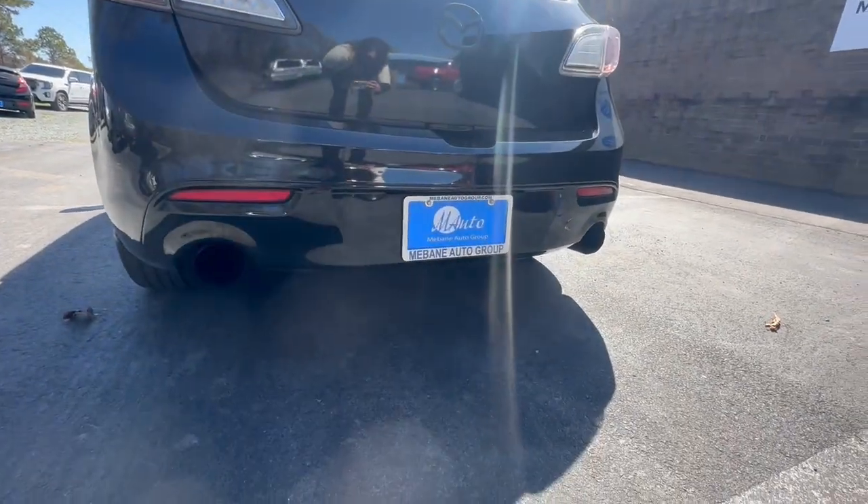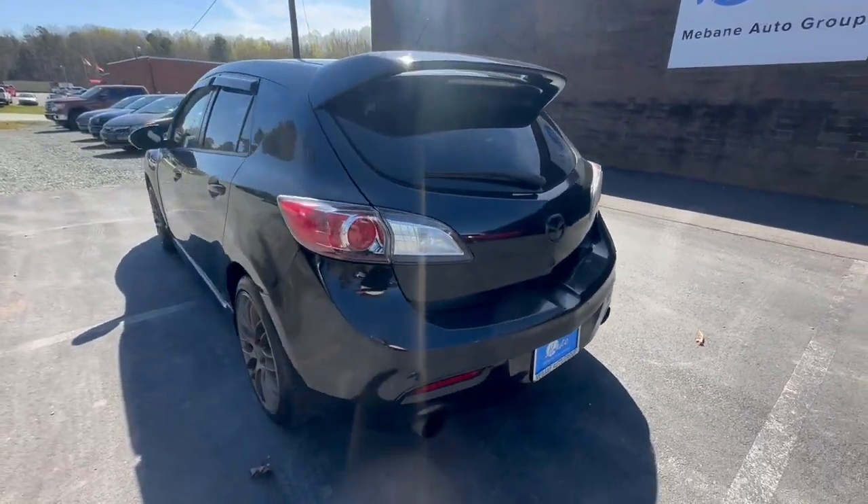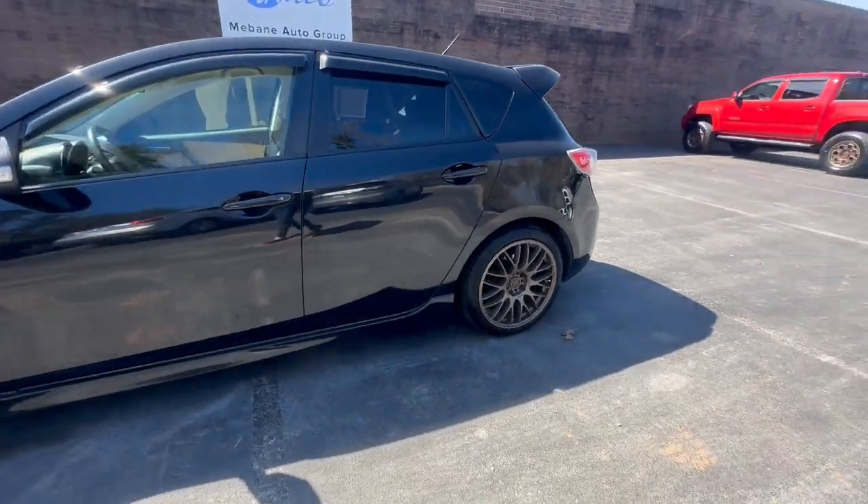It does have the double exhaust in the back. It is a fairly loud vehicle, and it does have about 132,000 miles. Five owner, no accidents reported.